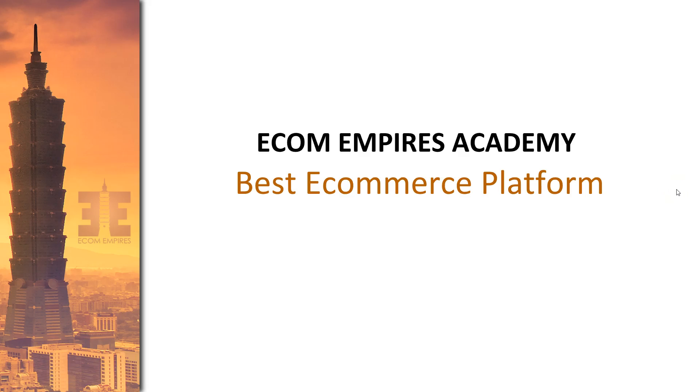Hey everyone, welcome to the next lesson. Moving right along, we're going to look at the best e-commerce platform you can use to start your business. Once you have your business model figured out, the next logical step is choosing what e-commerce platform to use. This is especially for newer people, because experienced people already know the platforms. But I wanted to create this module to highlight what's out there and what I believe is the best e-commerce platform to get started with, regardless of the business model you choose.